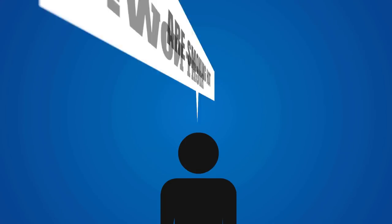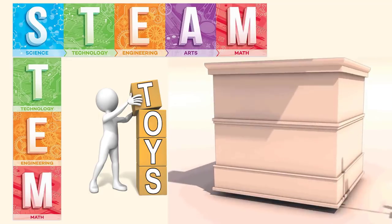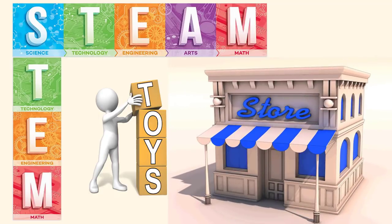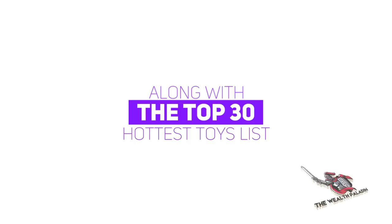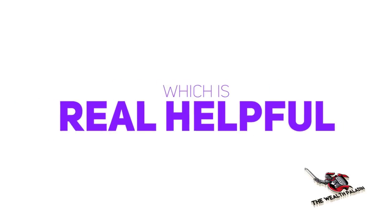Educational toys are smoking hot right now. STEM and STEAM toys are being bought as gifts for kids year round, and I and my team have assembled a unique Amazon storefront that shows you the hottest top 10 educational toys at Amazon, along with an overall top 30 hottest toys list, each with an informational video attached to it, which is real helpful.